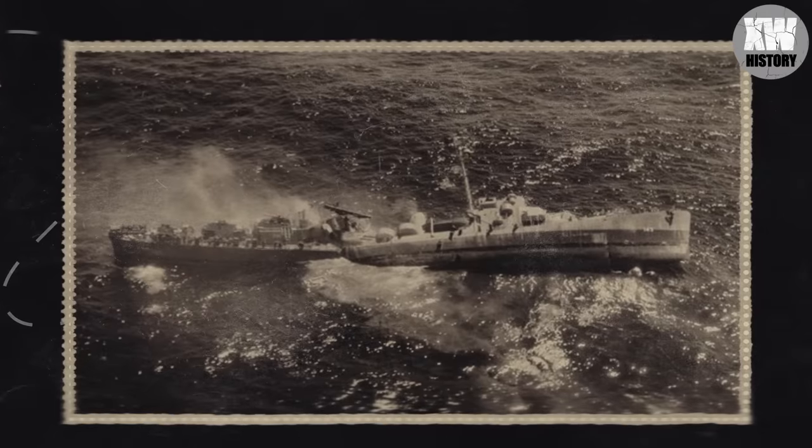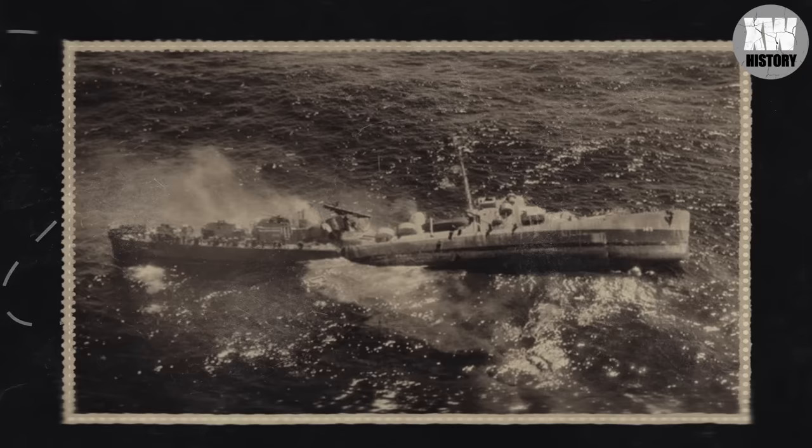Here is the American destroyer Fisk, which was torn in half as a result of being hit by a heavy German torpedo. On August 8, 1944, the German submarine U-804 attacked an American destroyer in the Azores area. As a result of the attack, 30 ship's crew were killed and 50 people were injured. The surviving crew members were rescued by the destroyer Farquhar, which came to the rescue.